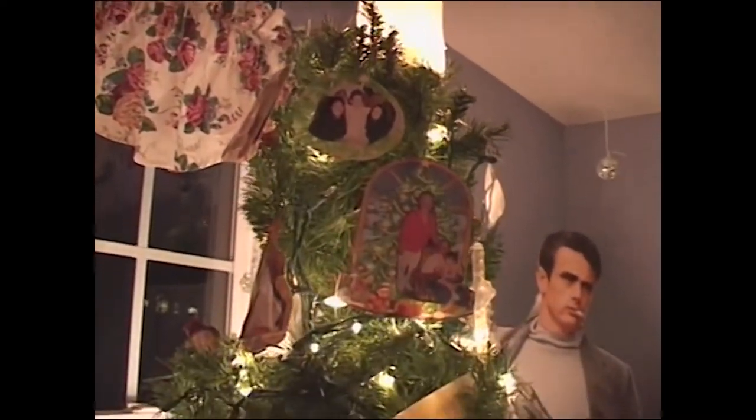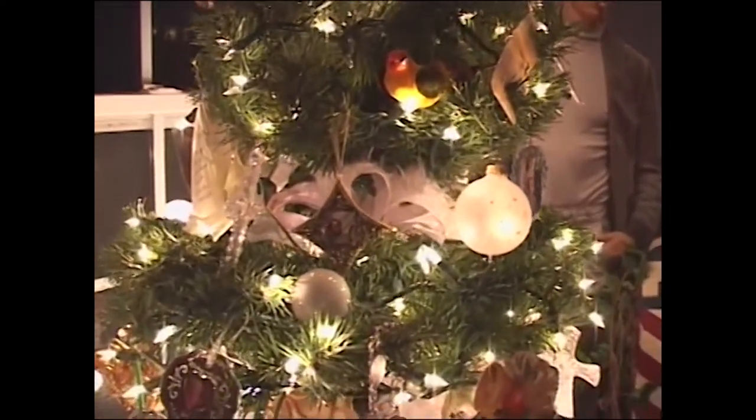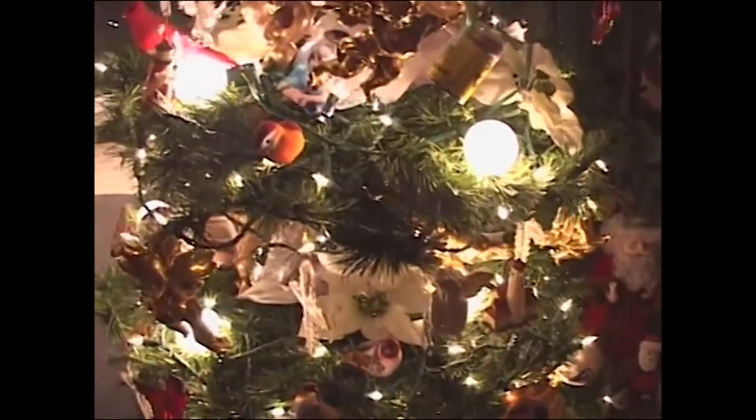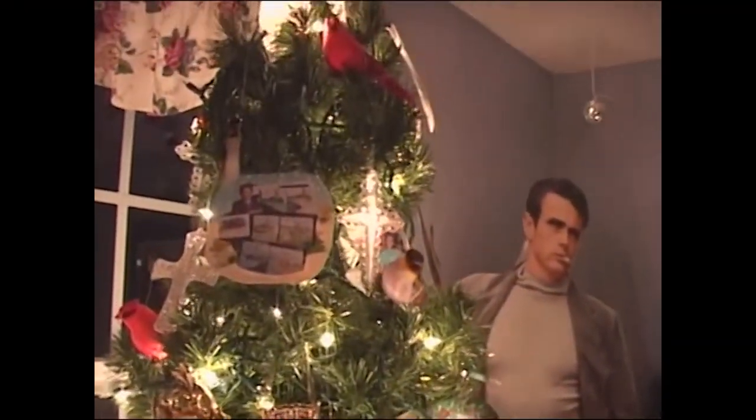Over here, this tree is what I call my memory tree. It has actual photographs of family members who have passed away. I take old Christmas cards, cut out pictures, and put the photos on the Christmas card. I also put little mementos on it — a charm bracelet from my grandmother, my great-grandmother's comb, her snuff can, my grandmother's house shoes, my husband's aunt's coffee cup. The only good thing this year was we didn't add any family members. This tree keeps them with us during Christmas season.